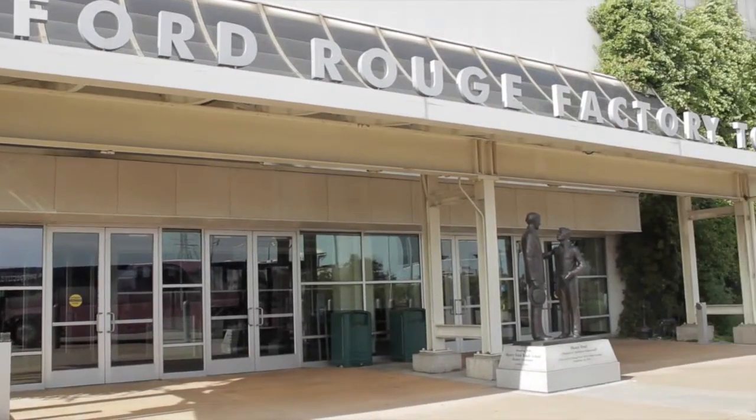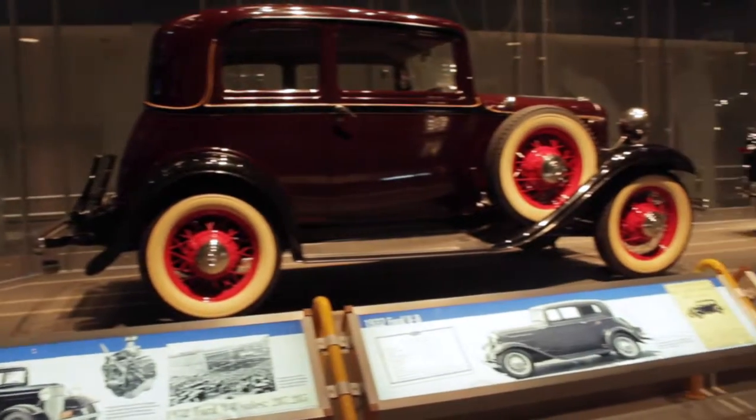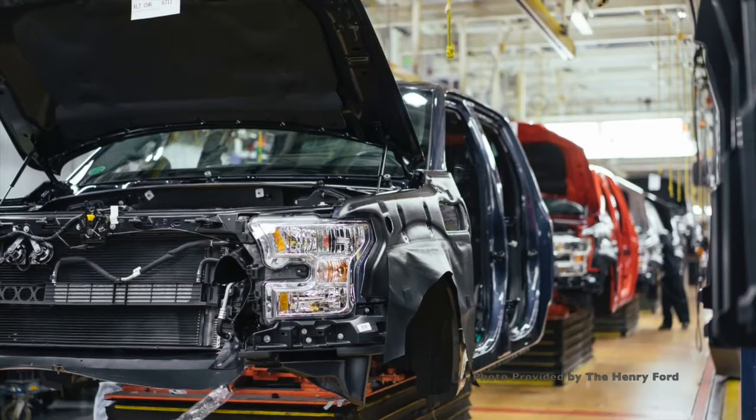The last and my favorite stop was the Ford Rouge factory where they actually make the Ford trucks. This part I couldn't film, but let me just say it was so cool.